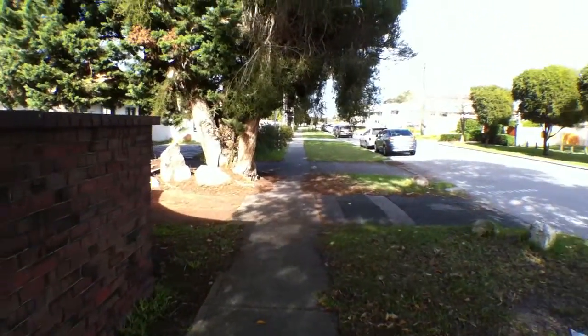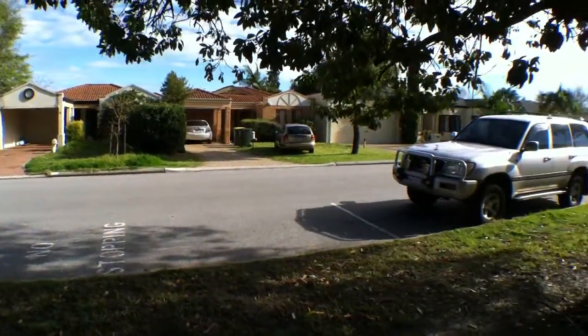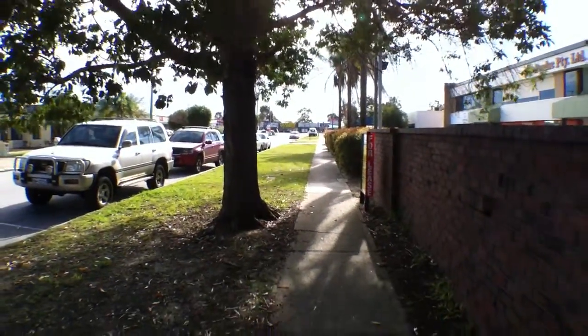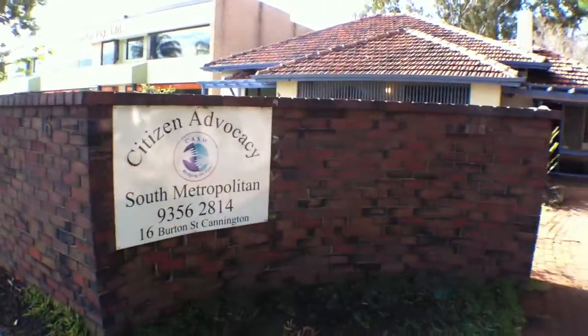I'll just give you a pan of the street. That's Albany Highway down there and Leech Highway just around the corner. It's currently occupied by the Citizens Advocacy.